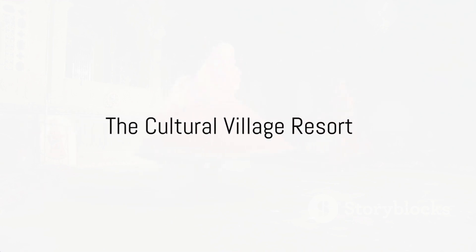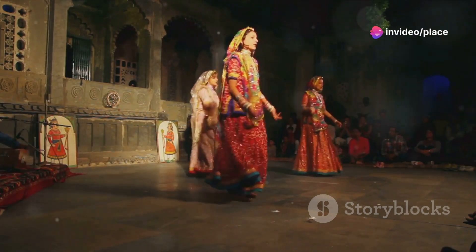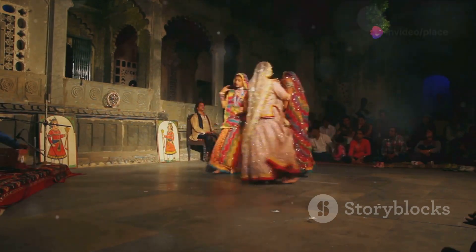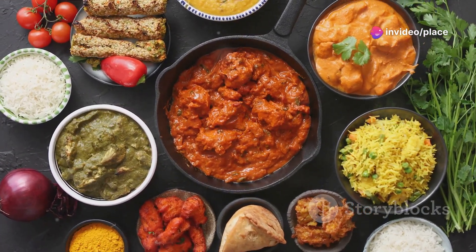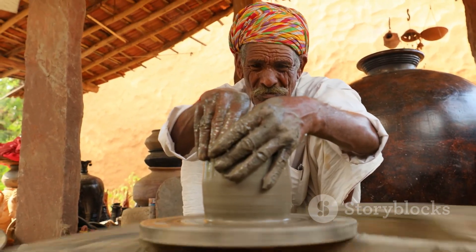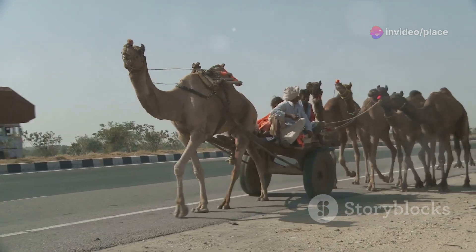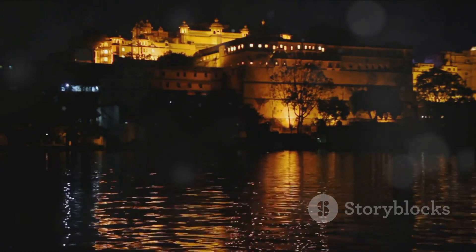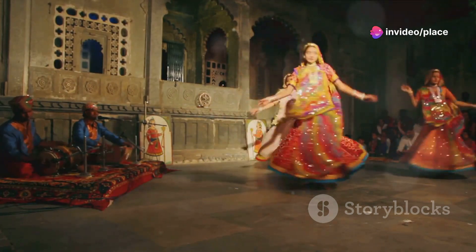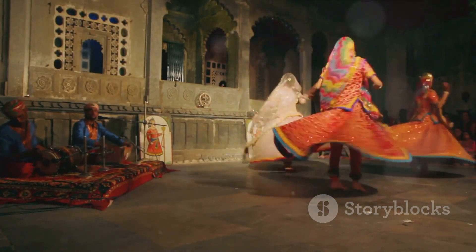We end our journey at Chokidani, a cultural village resort that offers a taste of Rajasthan. This is more than just a resort — it's a living, breathing gallery of Rajasthani culture. Here, every evening is a festival, filled with the vibrancy of traditional music, dance, and storytelling. The air is thick with the tantalizing aroma of Rajasthani cuisine, a gourmet delight that promises an explosion of flavors. Artisans from across the state showcase their crafts, offering a unique shopping experience — from pottery to puppetry, each craft tells a story of its own. The resort also offers a taste of rustic life with camel rides and rural games. As the sun sets, Chokidani transforms into a fairyland, with a thousand lamps lighting up the night. The resort is a microcosm of Rajasthan, offering the entire spectrum of its rich culture in one place. Chokidani, a vibrant celebration of Rajasthani culture, provides a fitting end to our Jaipur adventure.